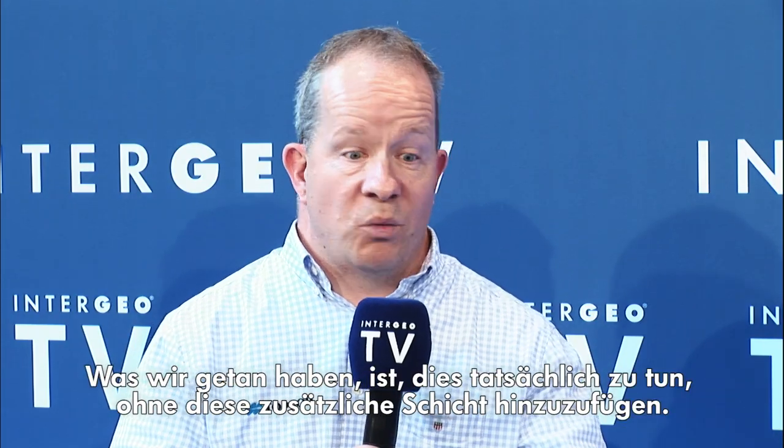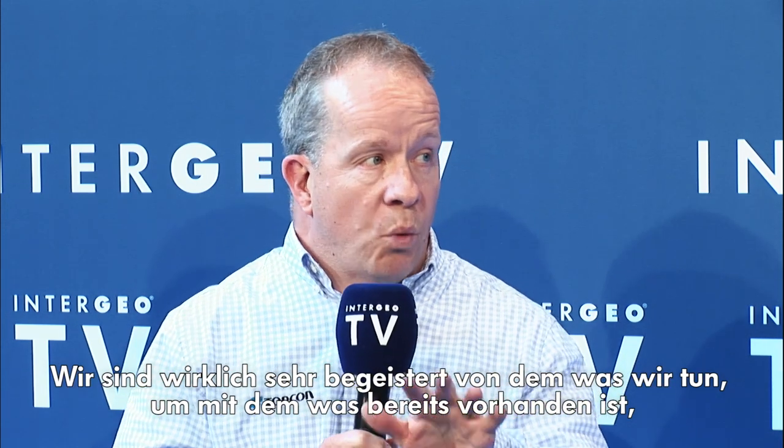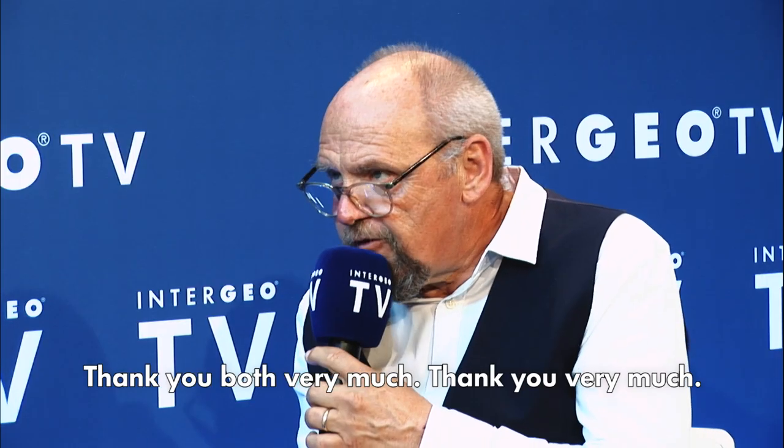A lot of technology is great, but it adds another layer onto somebody's daily life and that causes problems. What we've done is achieve this without adding that extra layer in. We're really excited about what we're doing to help what's already there be more effective, rather than replacing it with some new bit of technology that adds another layer of complexity. Vielen Dank. Thanks a lot. Thank you.